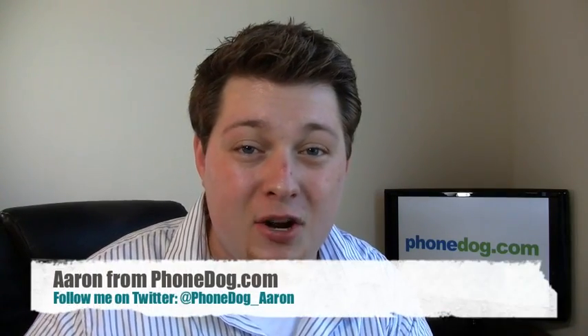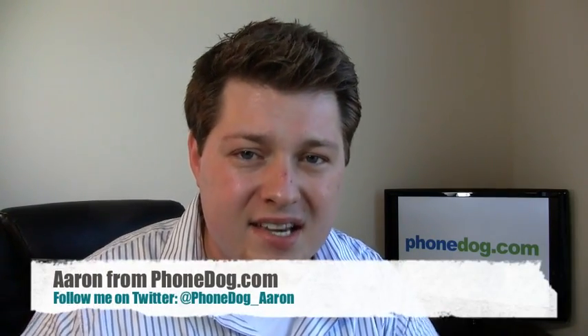Hey guys, I'm Aaron from Phonedog.com. After months and months of waiting and teasing, Windows Phone 7 is finally here. It's available in several different form factors, sizes, and carriers, one of which is the HTC HD7 with T-Mobile. It's available for $199.99 if you can find it.